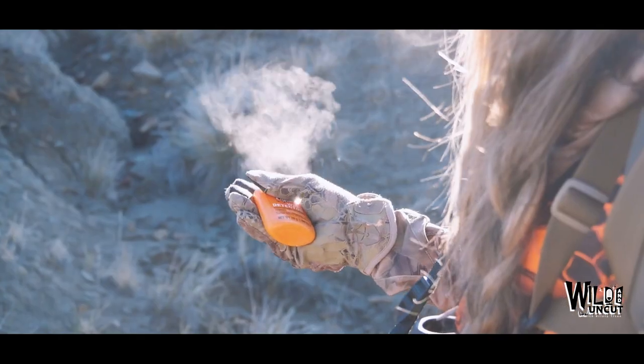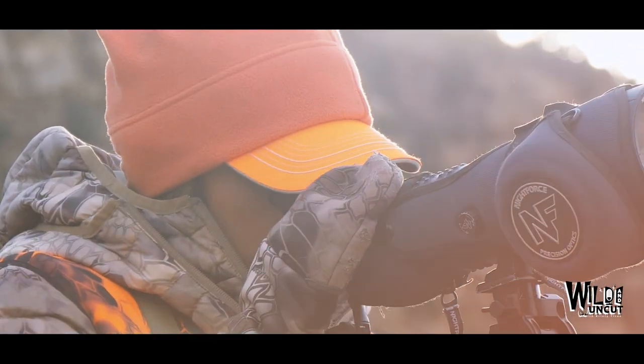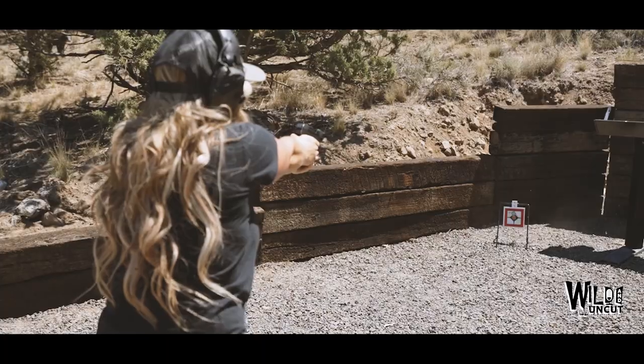Hey everyone, welcome to the Wild and Uncut Podcast brought to you by Ruger. I'm your host Christy Titus, thank you for tuning in. The line is going hot so let's go full send on this episode.